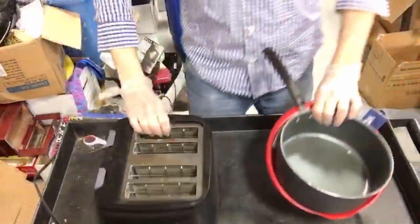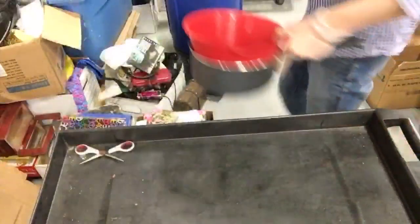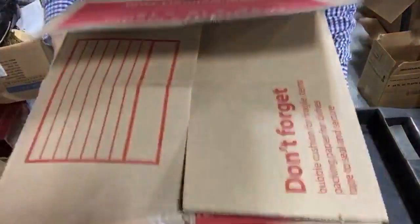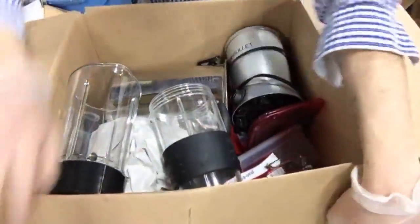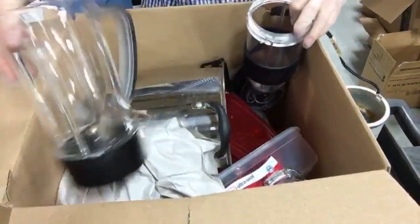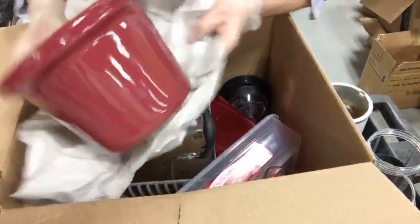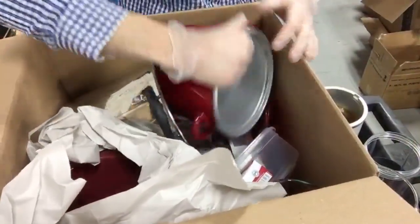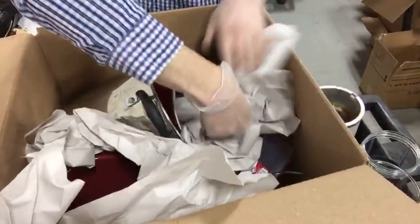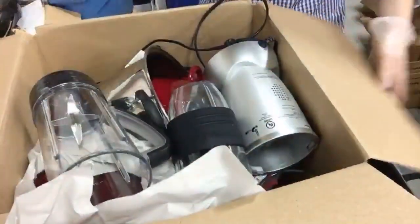We've got a toaster, a pan, some junk mail, and a ball. This box has kitchen stuff - a NutriBullet with lots of attachments, a little Pyrex measuring cup, what looks like an insert for a crock pot - and there's the rest of the crock pot and the lid. So the crock pot and the NutriBullet - I could probably bring in 20 to 25 bucks for the pair.